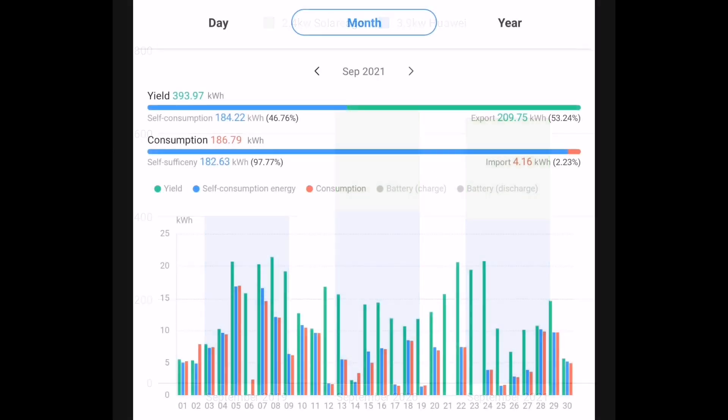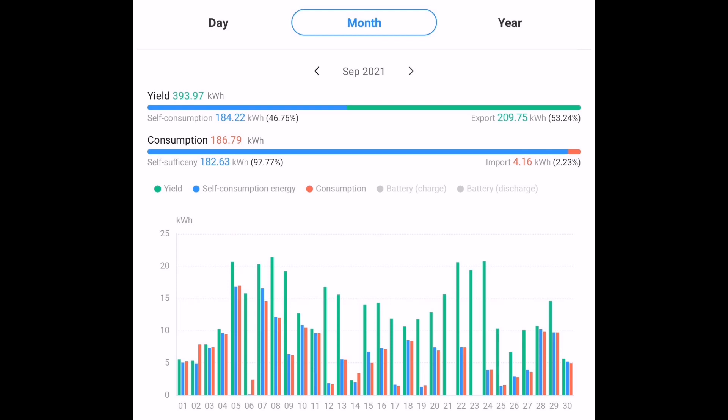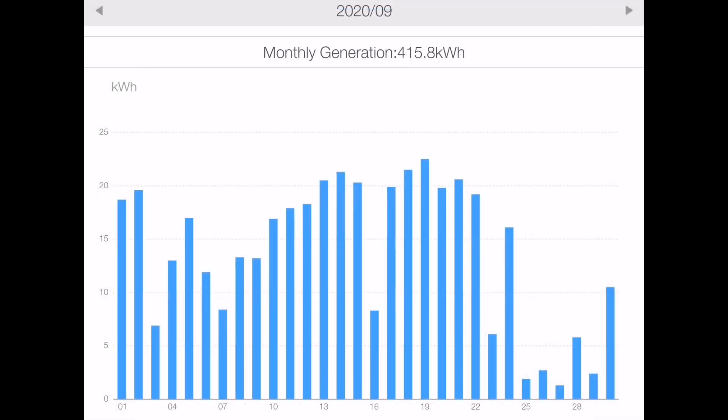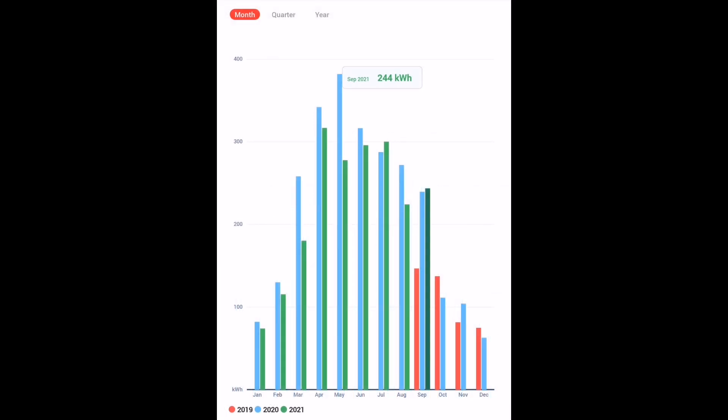We might have exceeded last September's numbers even if we'd had the same inverter — I'll never know. Looking at the Huawei inverter this month, that's 394 kilowatt hours generated, compared to 416 kilowatt hours last September. And as you'd expect with the seasons, you can see a drop-off in generation at the end of September. Our 2.4 kilowatt SolarEdge array generated 244 kilowatt hours — very close to last September's value of 240 kilowatt hours. The only problem is when you look at October last year, we generated only 111 kilowatt hours — less than half what we generated this month — so October is going to be pretty lean.